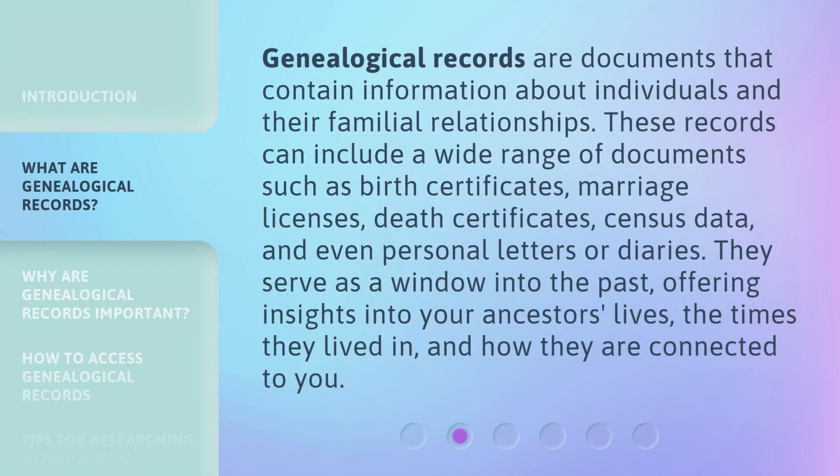Genealogical records are documents that contain information about individuals and their familial relationships. These records can include a wide range of documents such as birth certificates, marriage licenses, death certificates, census data, and even personal letters or diaries. They serve as a window into the past, offering insights into your ancestors' lives, the times they lived in, and how they are connected to you.